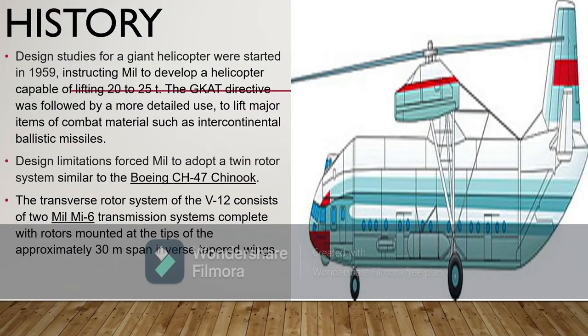Design studies for a giant helicopter were started in 1959, instructing Mil to develop a helicopter capable of lifting 20 to 25 tons. The directive was followed by a more detailed requirement to lift major items of combat material such as intercontinental ballistic missiles. Design limitations pushed Mil to adopt a twin-rotor system similar to the Boeing CH-47 Chinook. The transverse rotor system of the V-12 consists of two Mil Mi-6 transmission systems complete with rotors, mounted at the tips of the approximately 30-meter span inverse tapered wings.